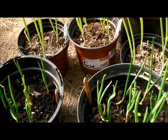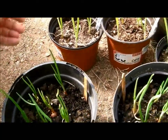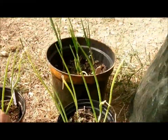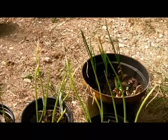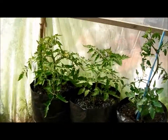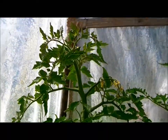These are onion sets — they're about to go out in the front border. I didn't do enough this year but it's still early, I can get some more. Sorry for the noise, the wind is quite high.